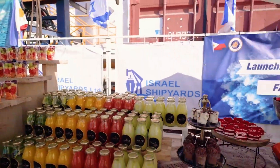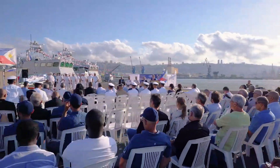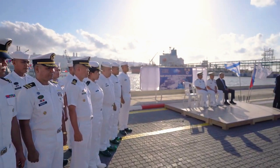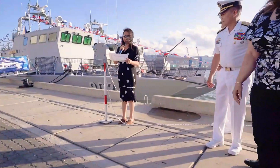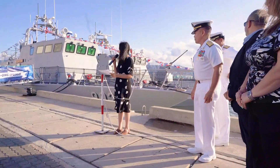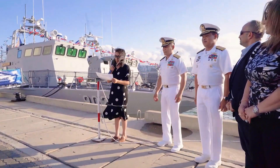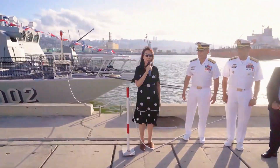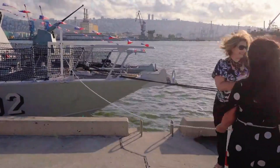While originally developed for the Israeli Navy, the Shaldag-class has gained international acclaim. Nations like Nigeria, the Philippines, Senegal, and Sri Lanka have adopted this formidable vessel for their navies. Even law enforcement agencies, such as Argentina's Naval Prefecture and Romania's Border Police, rely on the Shaldag for security missions. Its proven track record speaks volumes about its reliability and effectiveness across diverse environments.